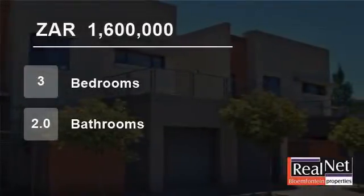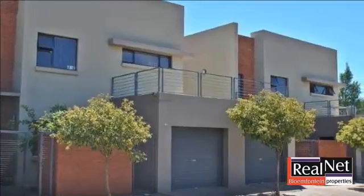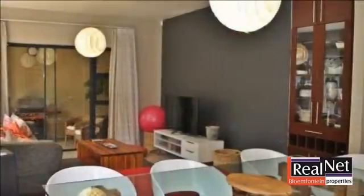Welcome to this three-bedroom flat for sale in Arboretum, Plumfontein, Free State, South Africa for 1,600,000 Rand. What a fantastic find!